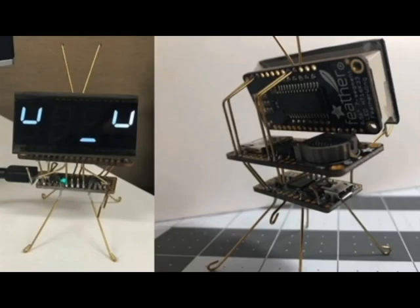Speaking of Hackaday, they posted up this feather-based CircuitPython sculpture — the eyes and the mouth, so cute. That code is in CircuitPython and, of course, it's a feather.